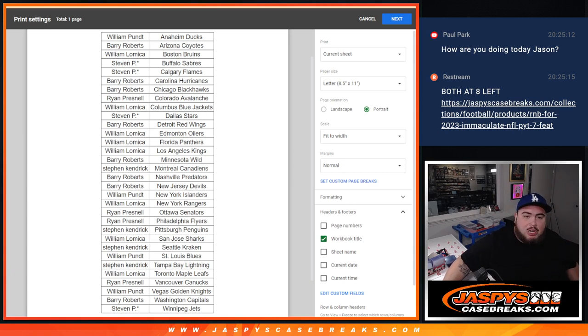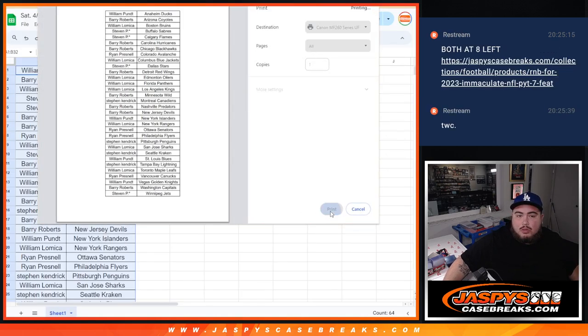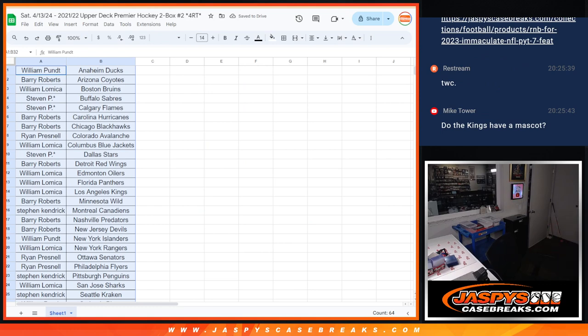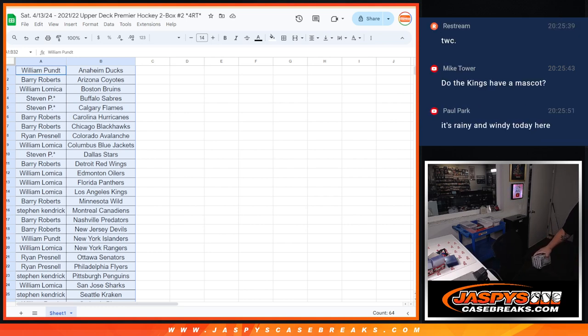What's up Paul, doing alright man. I'm going to close the trade window — I don't think anyone's going to trade. They have mascot autographs, which is kind of cool. His name's Bailey, he's a lion — king of the jungle, and he's the best mascot in the NHL.